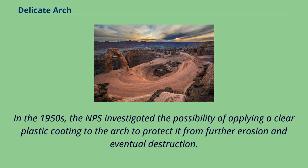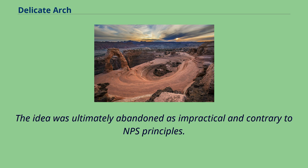In the 1950s, the NPS investigated the possibility of applying a clear plastic coating to the arch to protect it from further erosion and eventual destruction. The idea was ultimately abandoned as impractical and contrary to NPS principles.